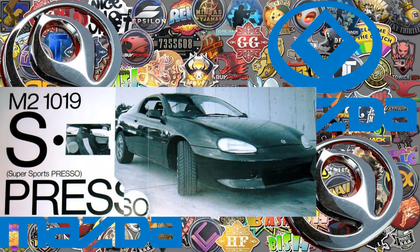M2 1019: a sport-tuned version of the Eunos Presso, also known as the Mazda MX-3.